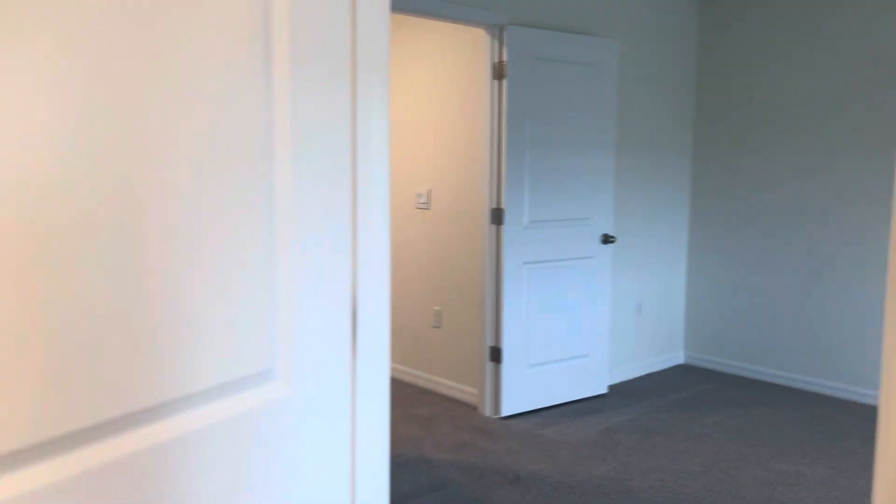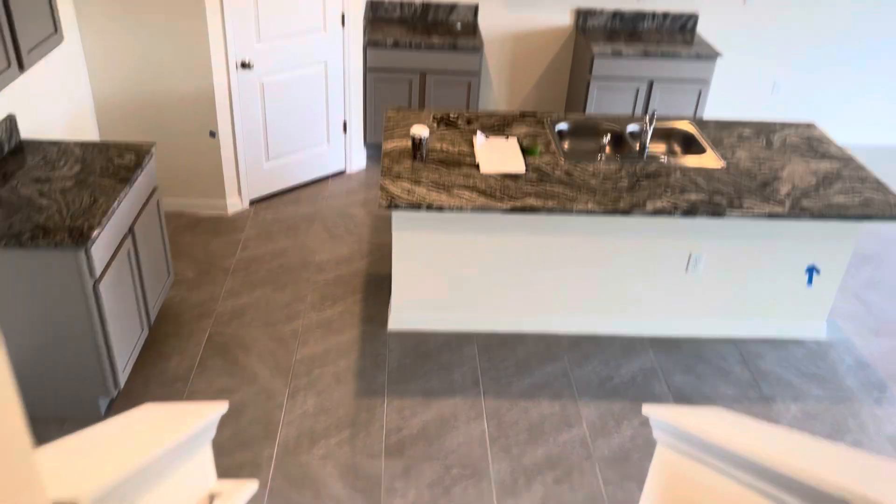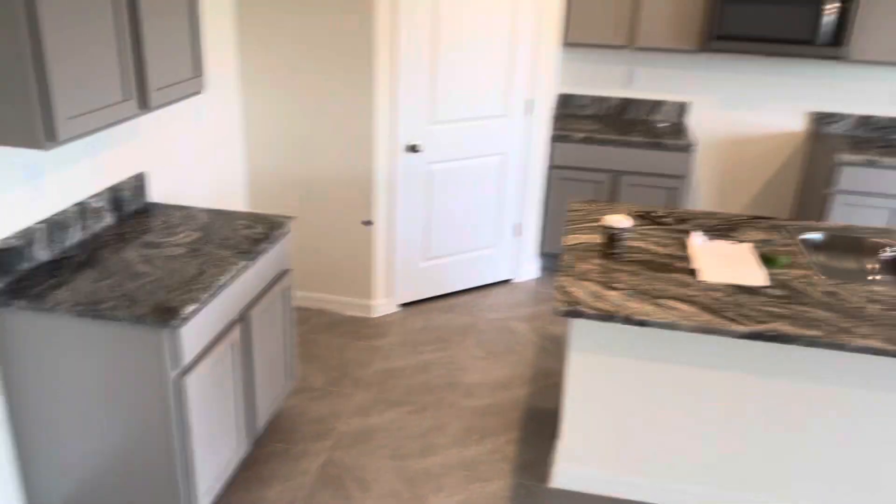All right, let's go downstairs one more time. I know you guys are freaking excited about moving to Florida in the middle of winter — to sunny, sunny Florida, it'll be so nice. Man, look at this place, it looks so good.